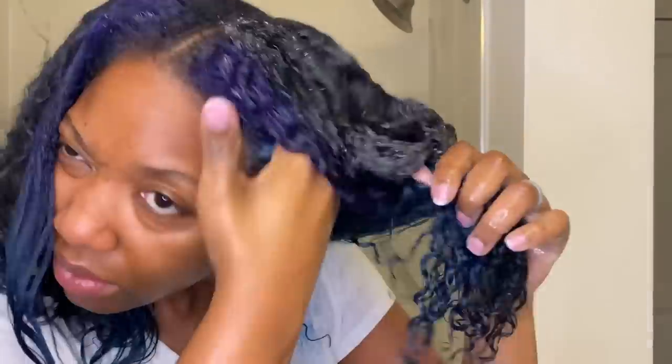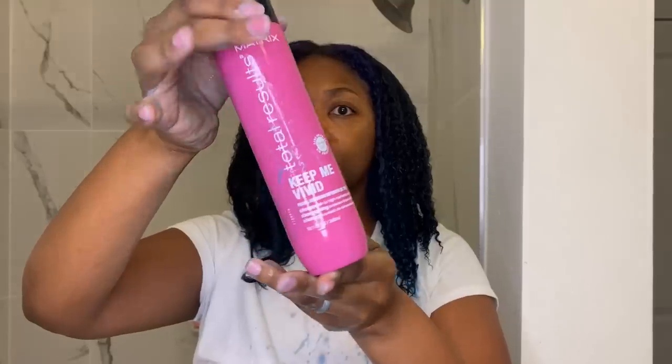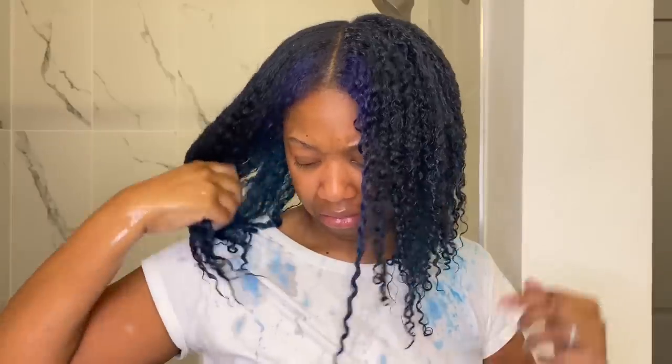This is a shampoo my stylist at Ulta recommended to me. I've never used it before, that's why I'm carefully reading the instructions. It smelled pretty good but I'm just applying it like you would a normal shampoo, going from my scalp down my hair strands. And look at my fingers — my fingers are already turning blue, my fingernails are turning blue, the bottle is turning blue. I'm like oh my gosh, this is going to be a nightmare.